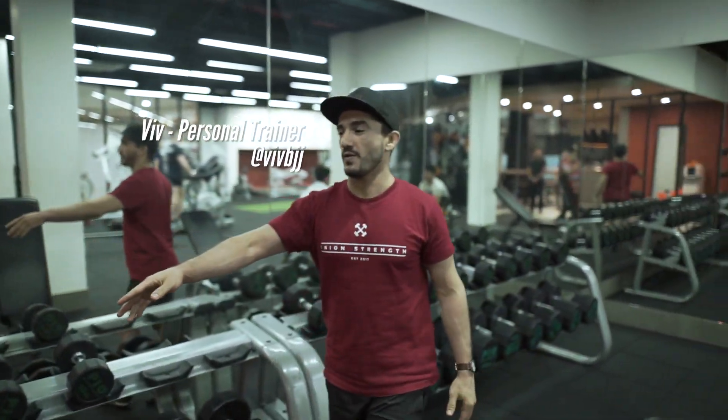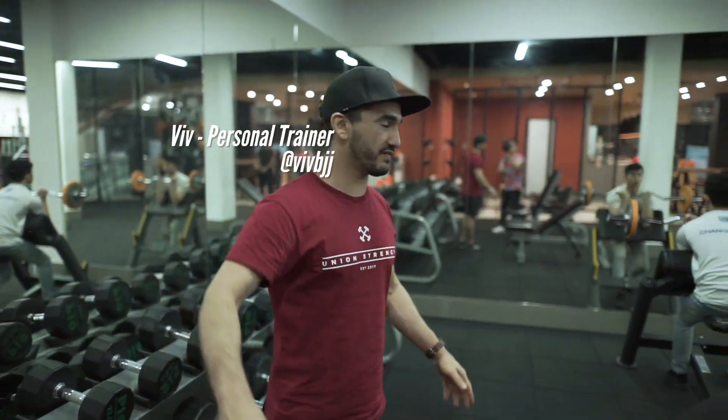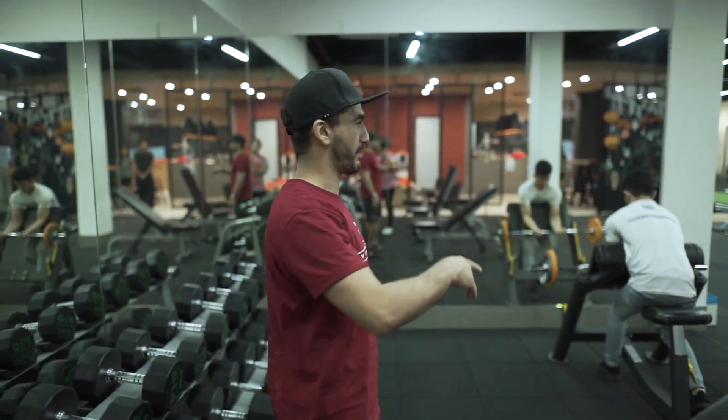Welcome to our free weights area. We have dumbbells from 2.5 up to 50kg. I'm going to pass you to Zad on our pre-checkout bench right here.